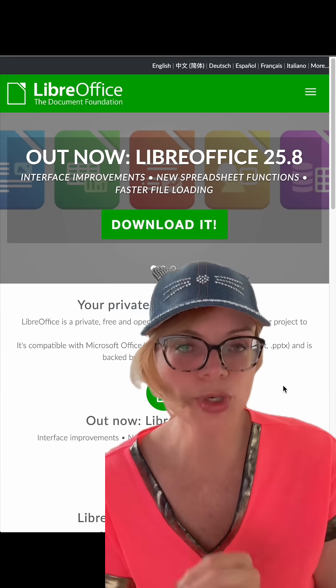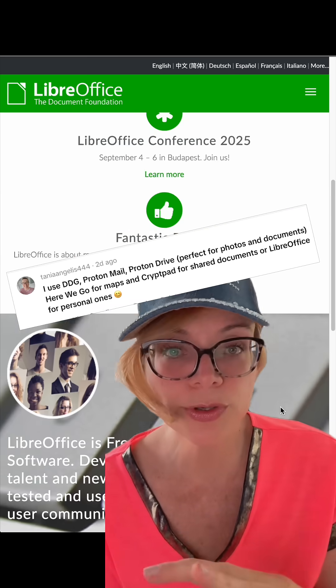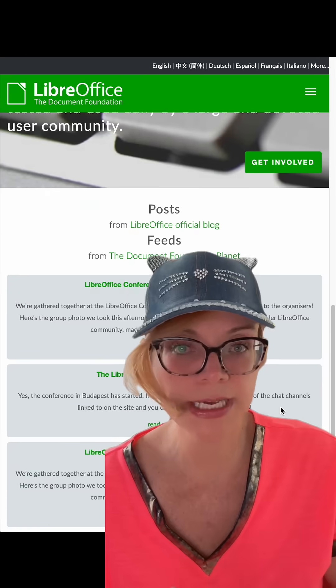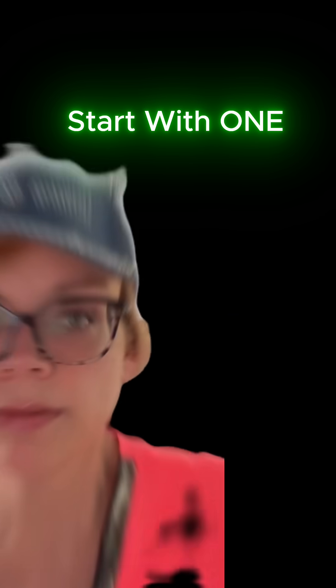It can be done. Another option to replace Google Docs is LibreOffice — it offers a full suite of Docs and Sheets, and it's free. Don't feel like you have to switch all at once. Start small — start with replacing your Google Docs or your email, and build from there.